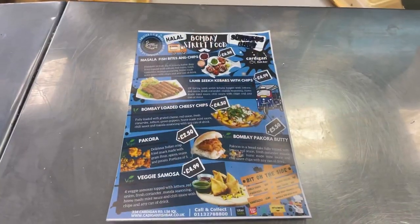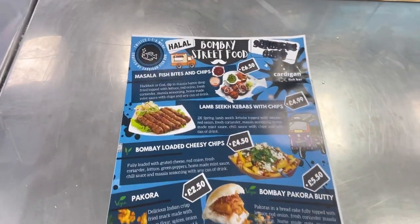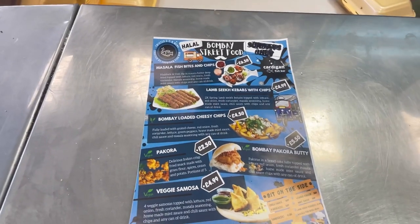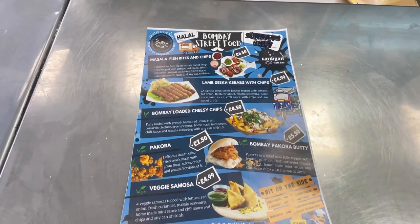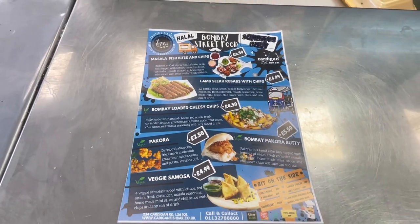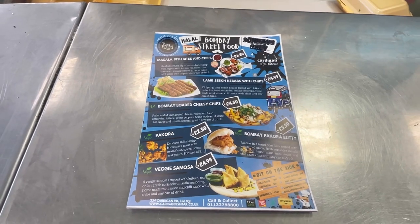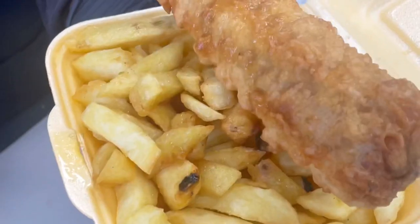They also have a Bombay street food menu which they do every single day, so you can get some of your favourite street foods at Cardigan Fish Bar. Most importantly, it's all halal — everything is cooked in vegetable oil and all of their meat products are halal. Just a reminder, Monday to Saturday they do a standard fish bar menu with regular fish and chips items.